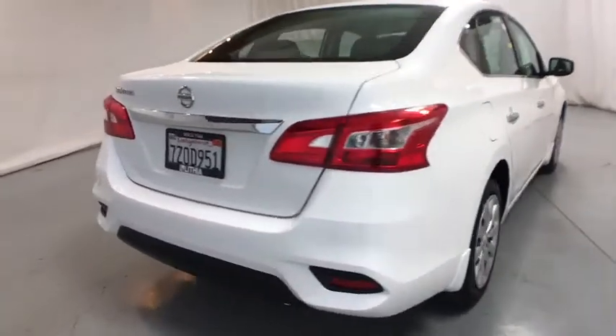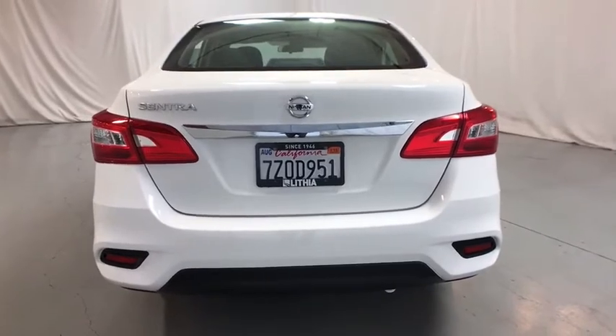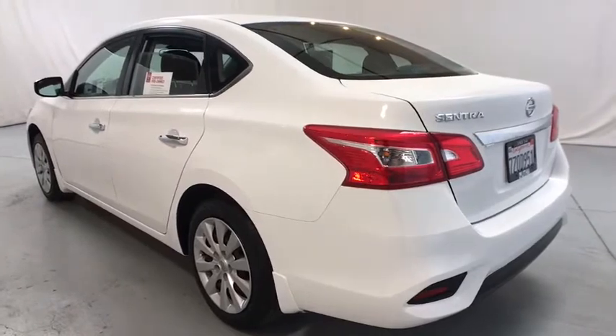Here are some of this vehicle's great options: keyless entry, Bluetooth, adjustable steering wheel, power steering, cruise control, ABS four-wheel, rear defrost, AM-FM stereo radio.